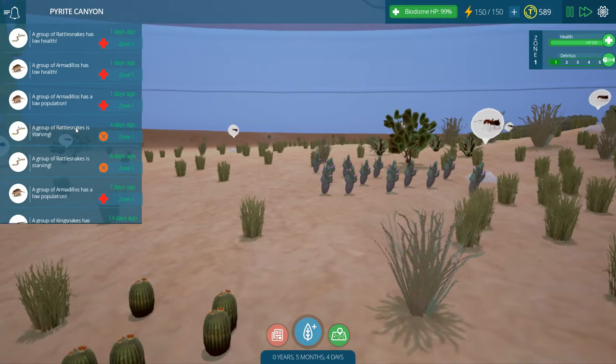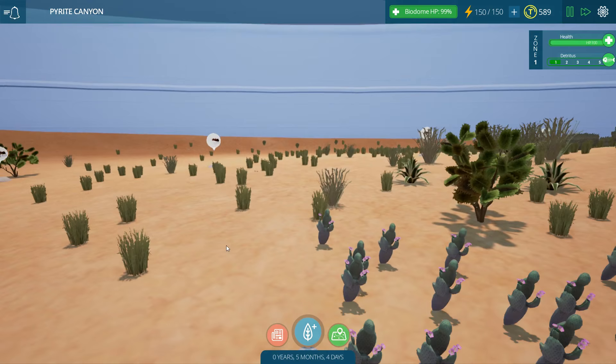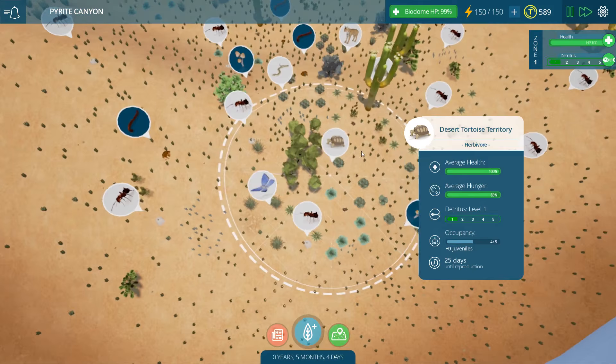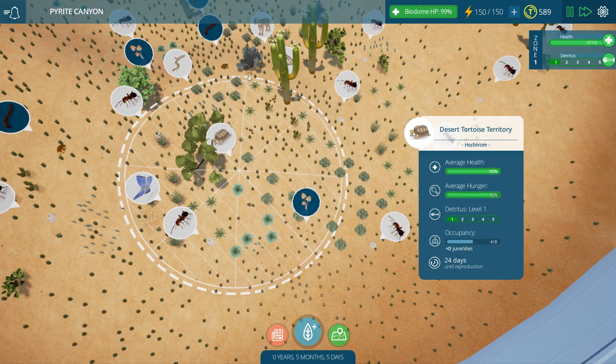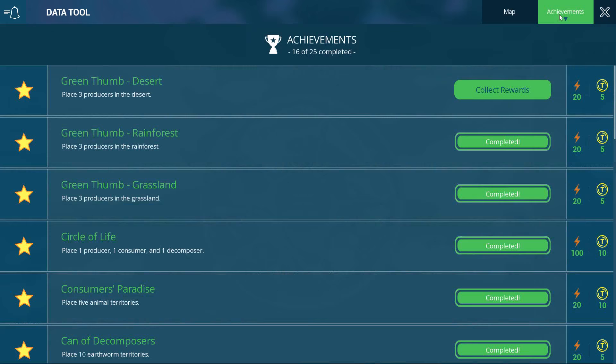Have we lost different things? Some rattlesnakes have started starving. Armadillos are on low health. King snakes starved, deer mice were taken out, desert kangaroos were taken out. Let's pull back and get a bird's eye view at how our desert has been doing. We still have our desert tortoises - 24 days until they have some babies, which is really cool because one of the achievements you can unlock in Taito Ecology.